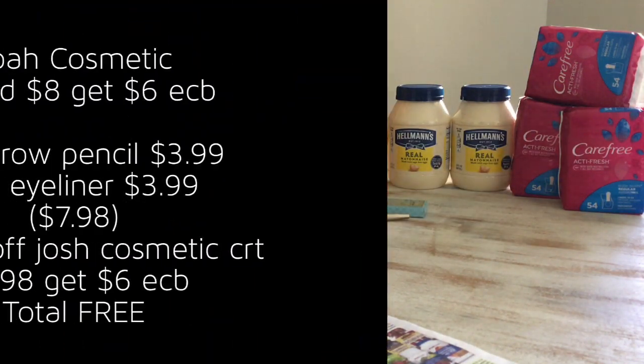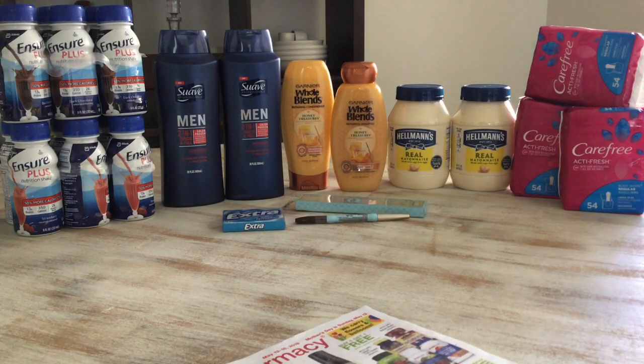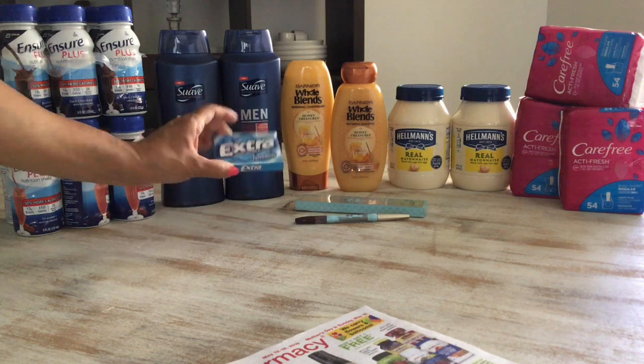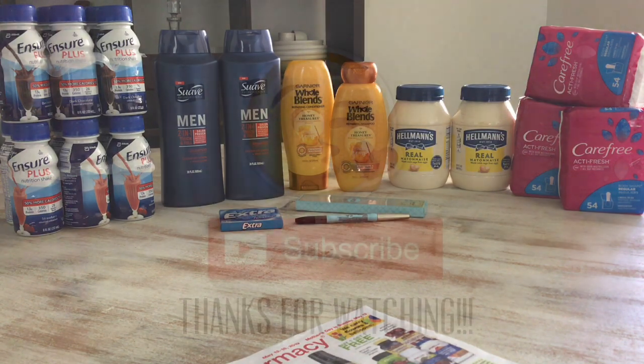The Eclipse or Extra gum is 99 cents, and when you buy one you get 99 cents in Extra Care Bucks — easy peasy deal! That's it for this week's CVS haul, guys. I'll speak to you soon — until next time, bye!